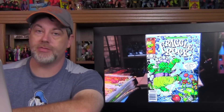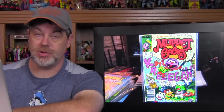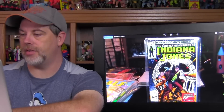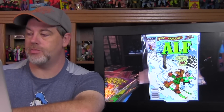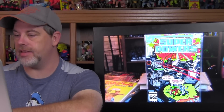I found Real Ghostbusters issue 11. I found Marvel Comics Fraggle Rock number five. I found a ton of Muppet Babies: issues 19, 17, 16, 22, 21, and 23. I found Fraggle Rock issue three. I found The Further Adventures of Indiana Jones issue eight, ALF issue 16, Fraggle Rock issue four, the Superpowers five-part miniseries issue two of five, and Popples issue three.